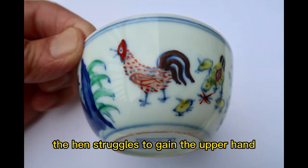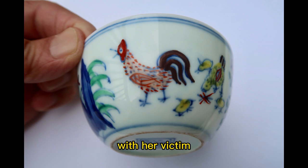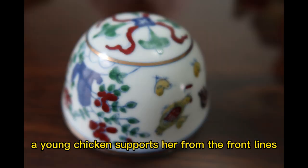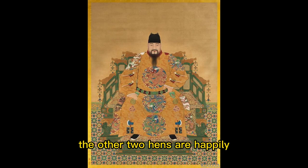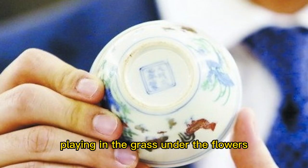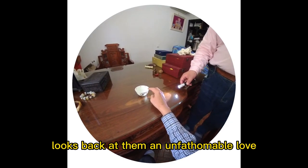The hen struggles to gain the upper hand, flapping her wings and lowering her head as she fights with her victim. A young female supports her from the front lines, ready to jump in at any moment. The other two chicks are happily playing in the grass under the flowers, while the rooster, who is defending the front, looks back at them in unfathomable love.